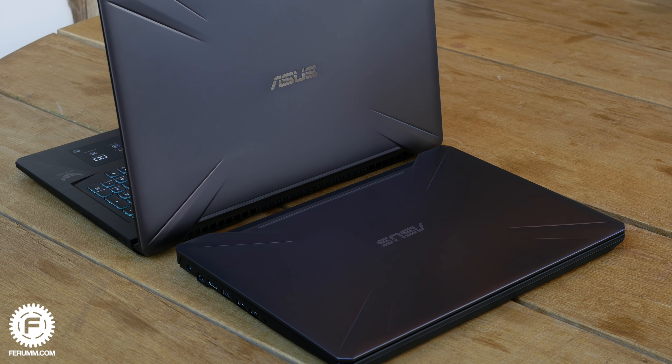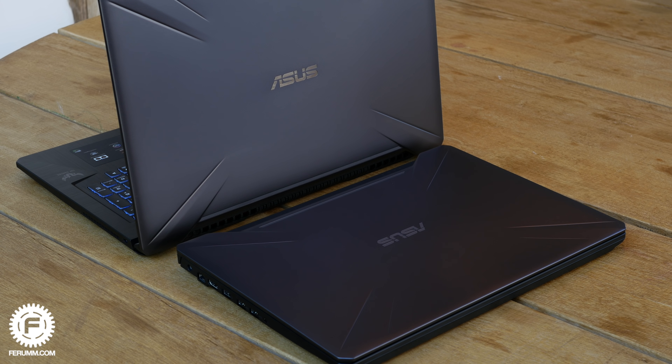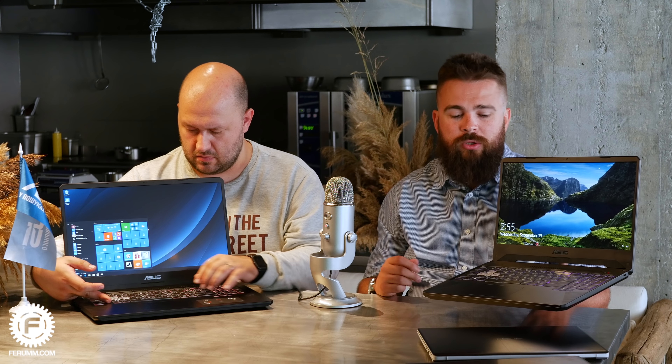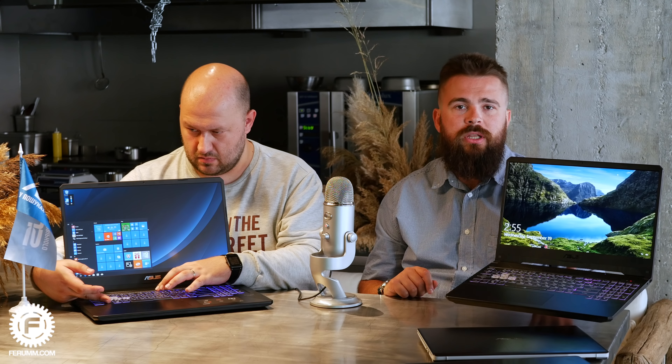Остались ещё две новинки из игровой серии: FX505 и FX705. Оба устройства предлагаются с экраном в тонкой рамке — тонкие боковые рамки. Важно отметить, что эти ноутбуки относятся к категории бюджетного гейминга: стартовая цена при абсолютно играбельной конфигурации начинается от 1000–1100 долларов. Также предлагается в качестве опции экран с частотой обновления 144 Гц — на данный момент мало кто из конкурентов в этом сегменте предлагает такое. Тонкие рамки — это то, чего пользователи хотели уже давно.